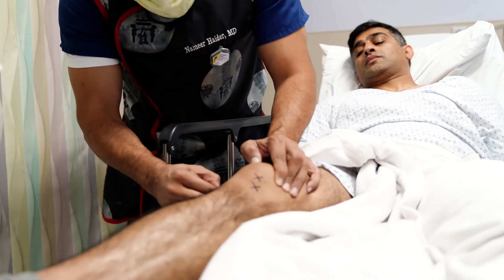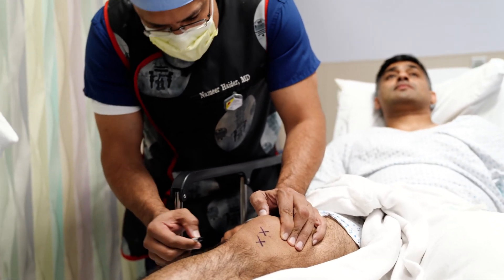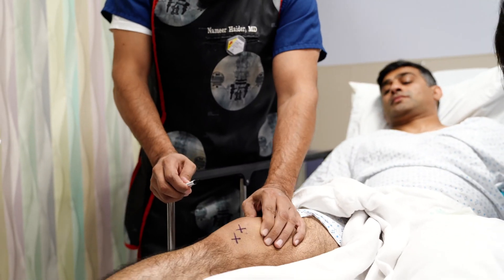My name is Dr. Namir Haider and I'm the Director of Interventional Pain Management and Regenerative Medicine. I've practiced medicine for over 20 years. I chose my specialty of interventional treatments and minimally invasive spine surgery because I felt that it would be the best way for me to help people get their functional abilities back and decrease their pain to improve their quality of life.